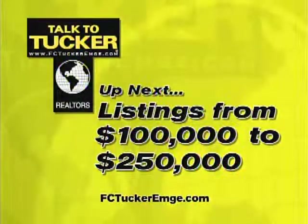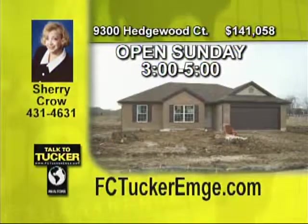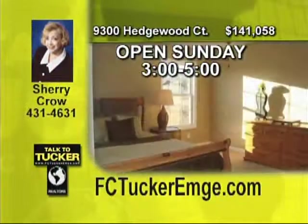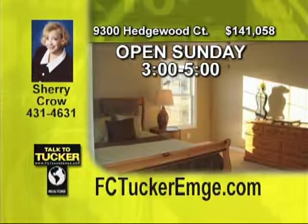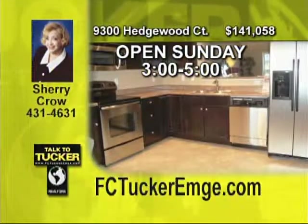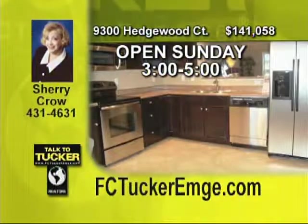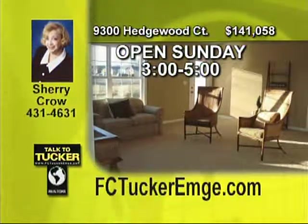Now let's take a tour of some homes priced between $100,000 and $250,000. Lots of upgrades with an exciting floor plan is what you will find in this new construction, three-bedroom, two-bath ranch built by Jago Homes, 2010 National Home Builder of the Year. Split bedrooms, a large eat-in kitchen, breakfast bar, vaulted ceiling, GE stainless appliances, and a huge master closet are just some of the extras you will find here. Talk to Sherry Crowe at 431-4631.